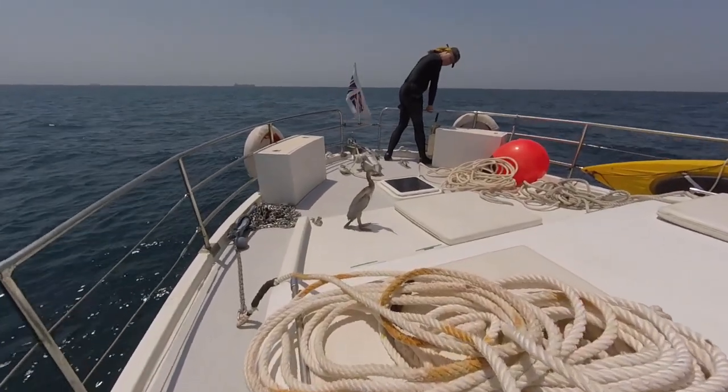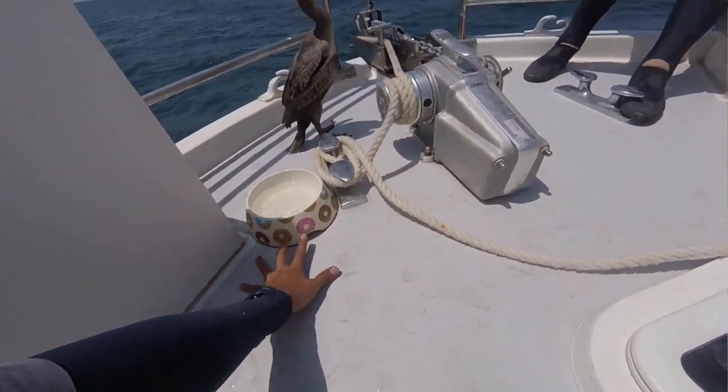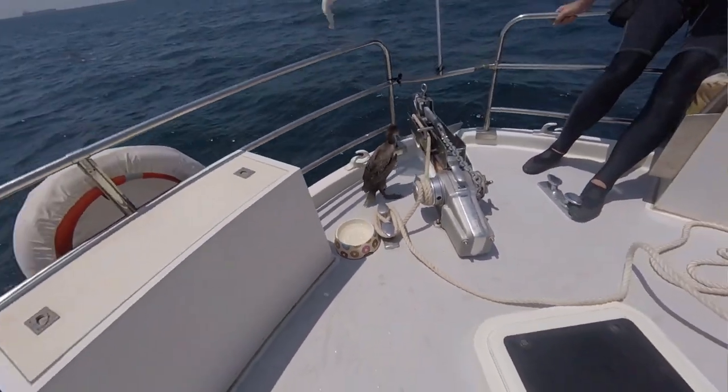We'd had a nice trip out, and we had an unexpected visitor — a cormorant just came and stayed on the boat for 10 or 15 minutes for a rest. He wasn't flustered with us at all. So it was still a nice day out. No regrets.